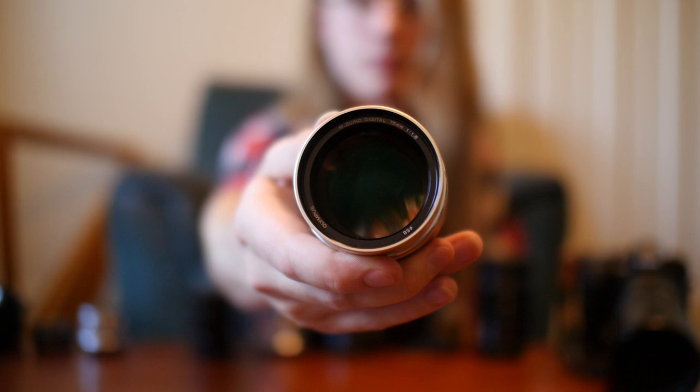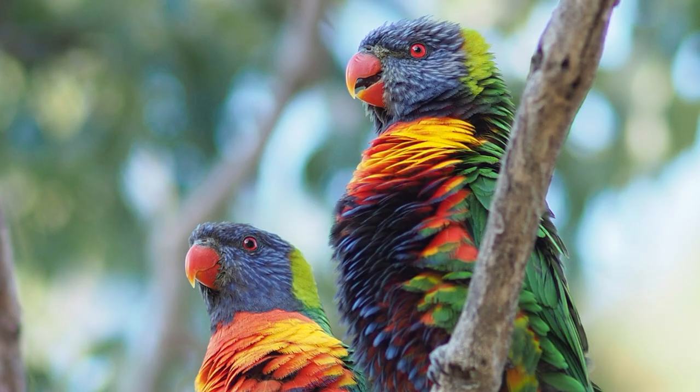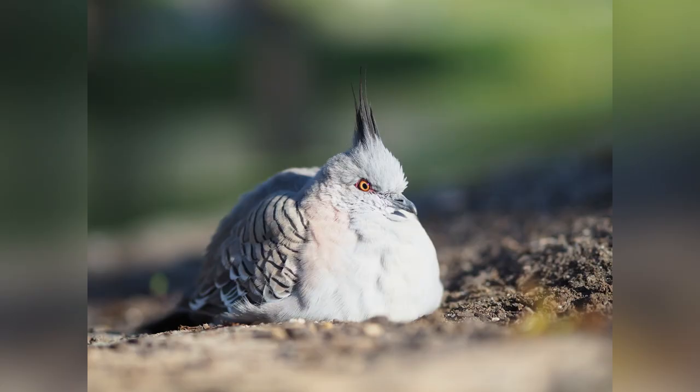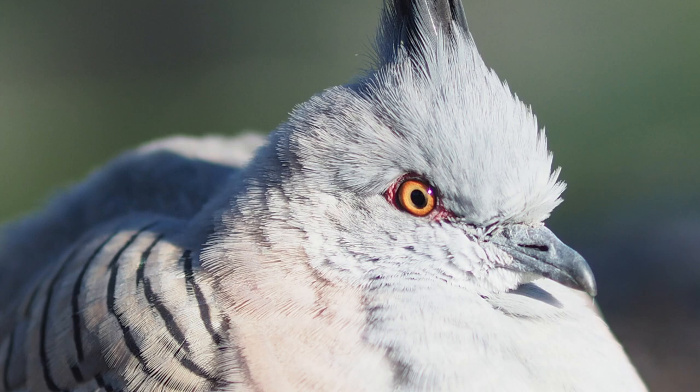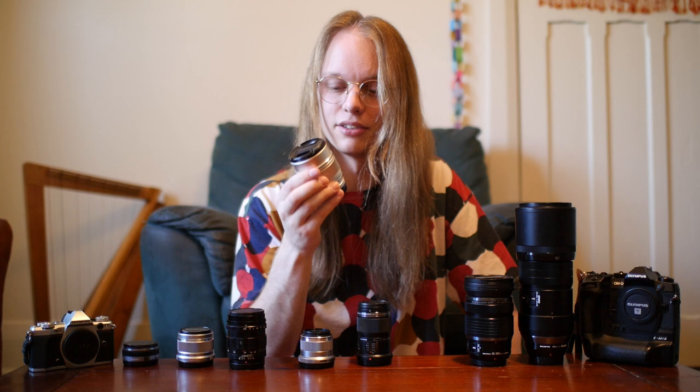The Olympus 75mm f/1.8 is my favorite lens in the micro four-thirds system. It gives absolutely gorgeous photos with a tight field of view and extremely blurry backgrounds. It has very sharp optics — unfortunately not weather sealed and doesn't focus very close — but this is just how my eyes want to do photography. This lens composes things for me. It's amazing.